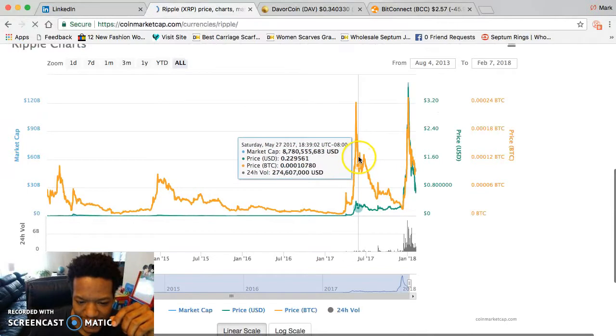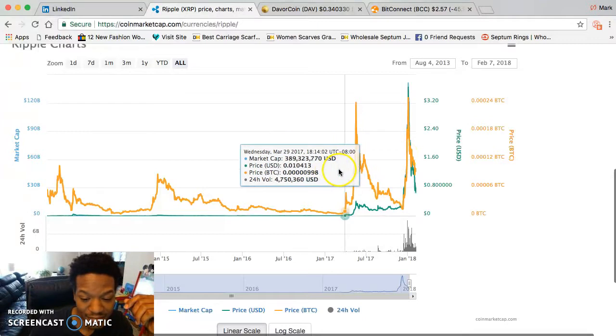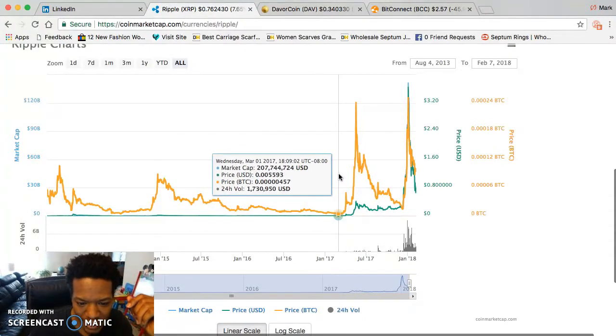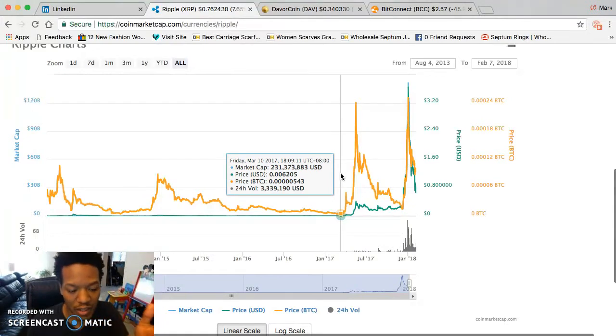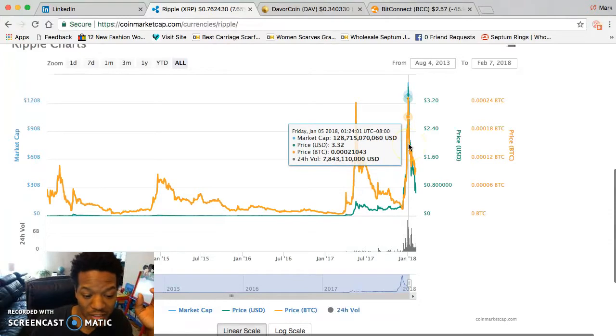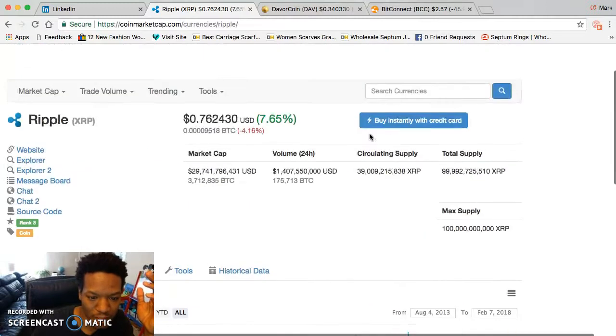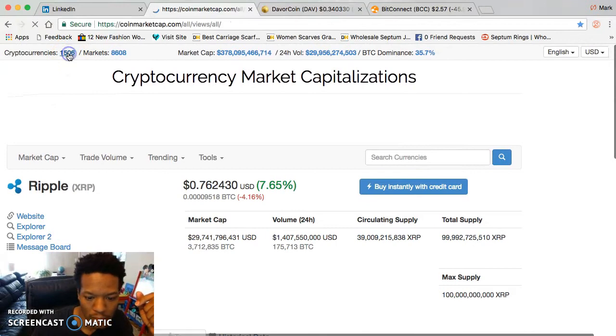Take Ripple as an example. If you didn't get Ripple last year at 20 cents, or at half a penny last spring — that's when you want to get these coins. But if you got Ripple at a dollar, then bought more at $2 thinking it would go to $20 — it didn't. So if you're holding a lot of Ripple at 76 cents right now, sell it.